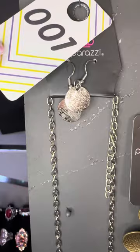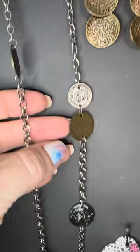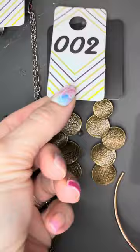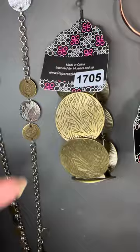Number one necklaces come with free earrings. Take a look at those free earrings that come with number one — silver discs with a little bit of texture. You're like, what are you doing showing silver? Well, because it's got awesome brass in it. Look at this — it keeps going all the way down. I love that. That is number one. Number two — look at these, that's the brass texture.